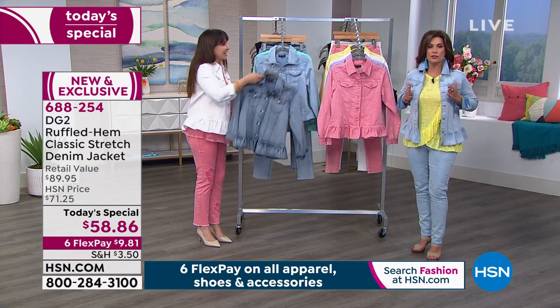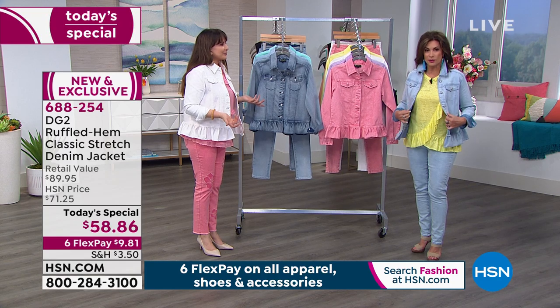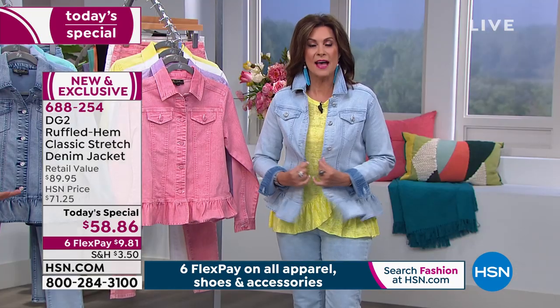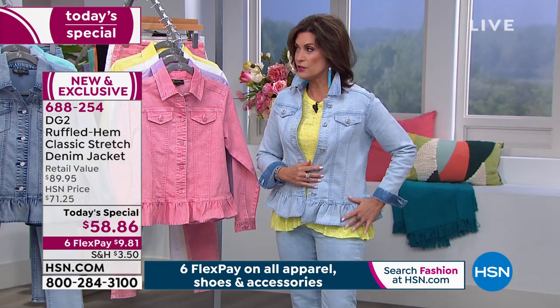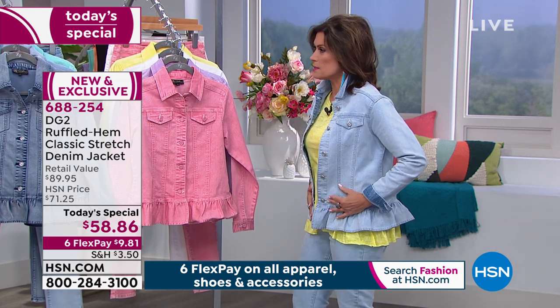Then you've got the double set of seams in the front, which is super flattering — it's sort of a princess seam for a denim jacket. It gives you a really nice shape. How many denim jackets are cut like a box? You put them on and it's just straight down. I don't want to look like a box — I want to look like I have some shape. That's what your princess seam is going to do.